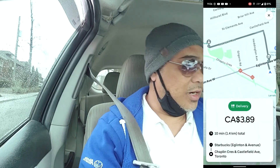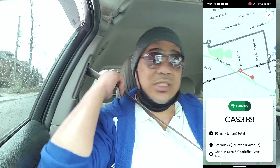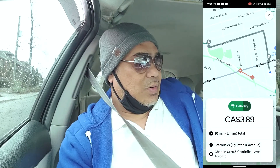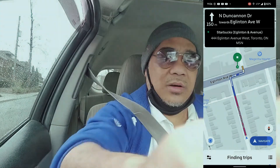Guys, we got an order! It's a Starbucks — it's 1.4 km, very near. It's Starbucks on Eglinton and Avenue. I'm going to take it now. Heading to the pickup at Starbucks.